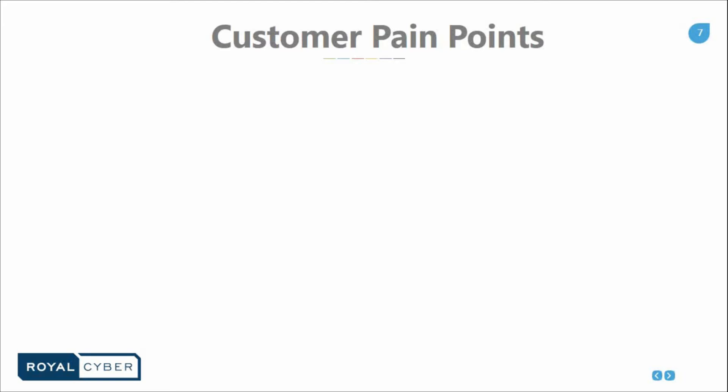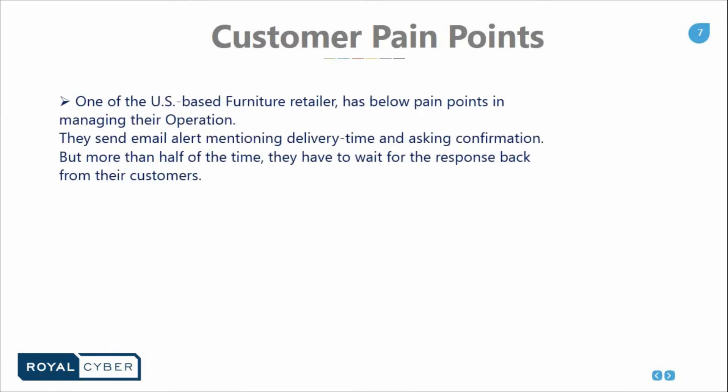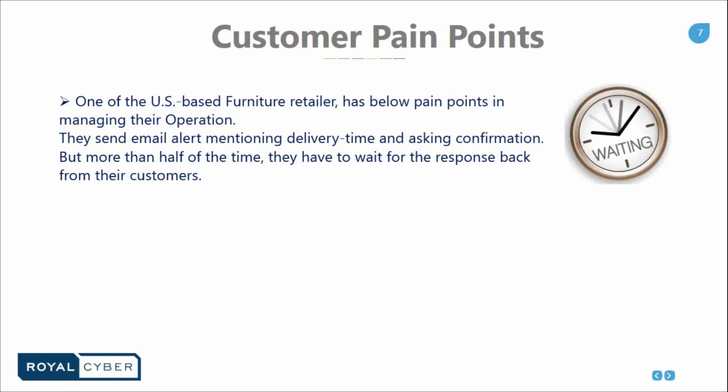First, we'll discuss some of the customer pain points. Scenario one: a US-based furniture retailer is facing some pain points in their operation. The system sends alerts asking for confirmation of the delivery time and delivery point, but more than 50% of the time they have to wait longer than the expected response time — almost half the time they are waiting for customer response. The pain point here is waiting time, and we all agree this will lead to revenue loss.